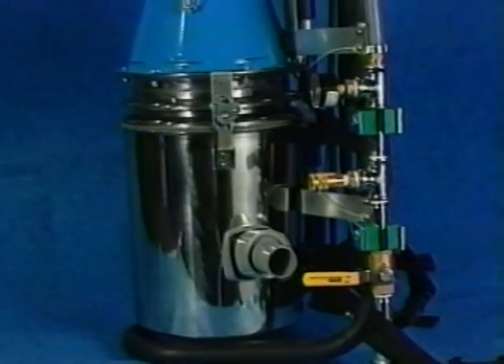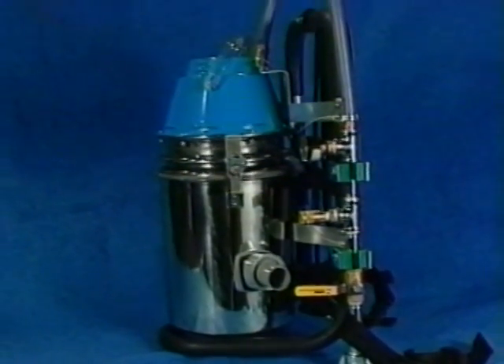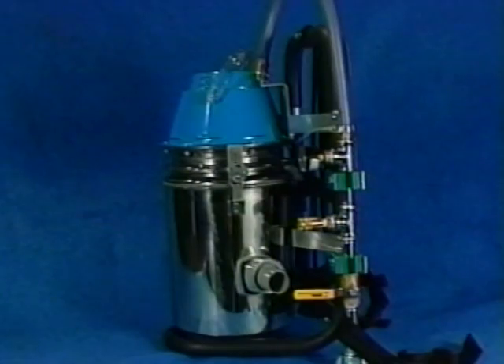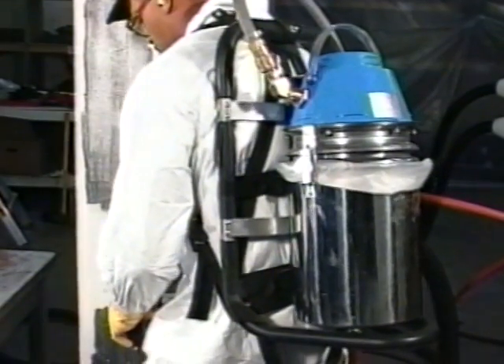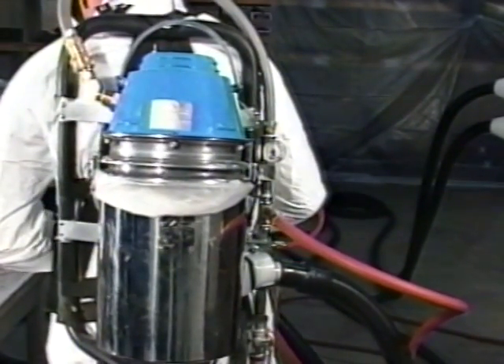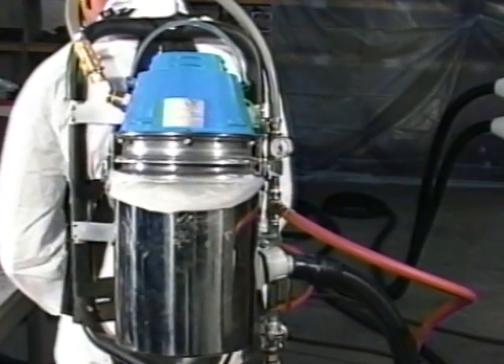For smaller jobs, contractors can use Pentec's compact vac. Operating on the same principle as a backpack HEPA vacuum, the compact vac is a lightweight, portable HEPA vacuum supporting either the Rotopene or the Corner Cutter for small spot cleaning applications. Constructed of stainless steel with no moving parts, the compact vac outlasts and outperforms all other vacuums in its class.